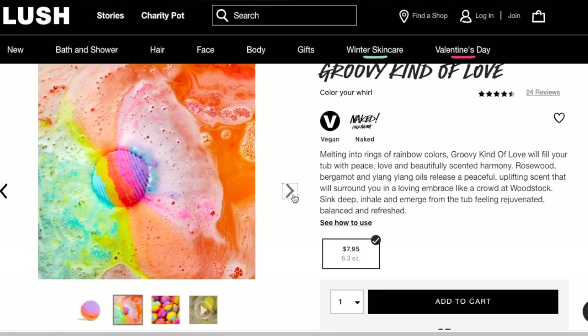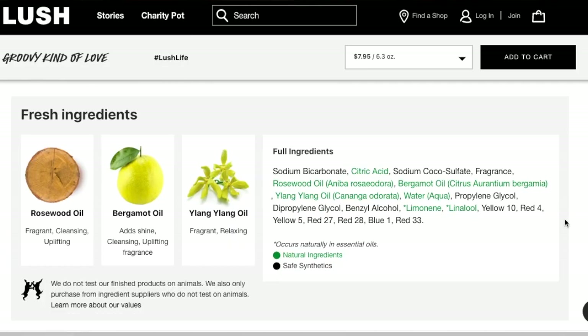Look at how cool this one looks — it is so colorful, it reminds me of a unicorn, which always reminds me of my daughter. This one is called the Groovy Kind of Love, so it's pretty fitting with Valentine's Day. It retails for $7.95 as well. 'Melting into rings of rainbow color, Groovy Kind of Love will fill your tub with peace, love, and beautifully scented harmony. Rosewood, bergamot — one of my favorite scents — and ylang ylang oils release a peaceful, uplifting scent that will surround you in a loving embrace, like a crowd at Woodstock.'